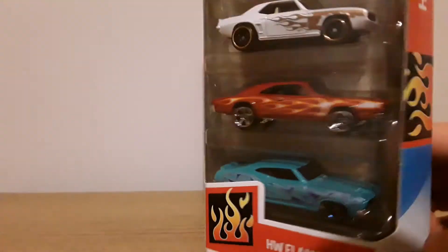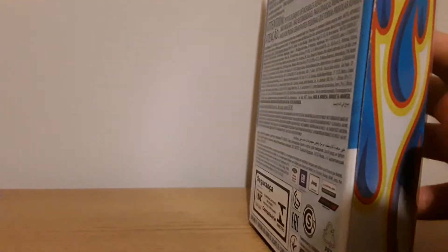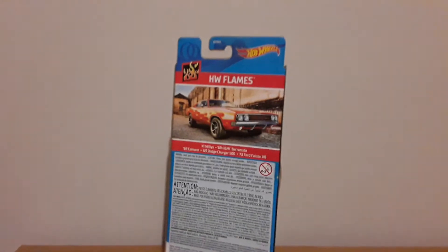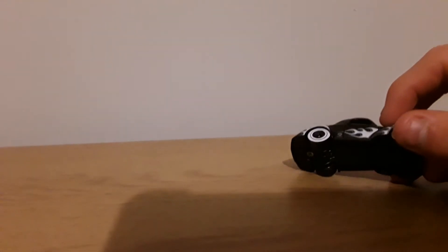Cool casting. So let's get into it and open it up. The packaging has a metal top, plastic top, and plastic base.